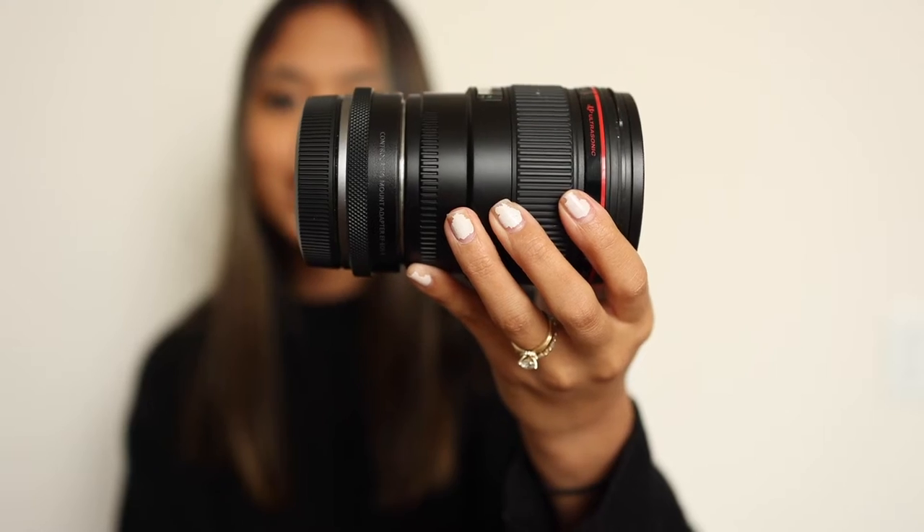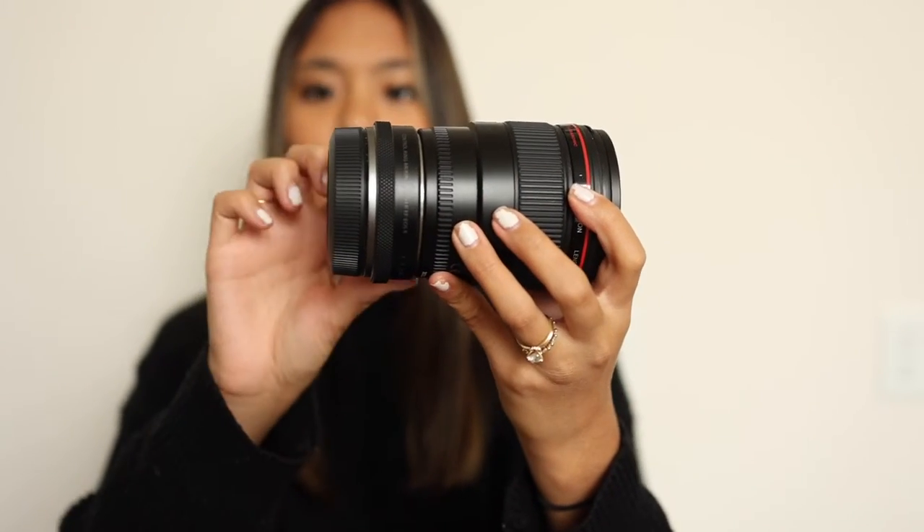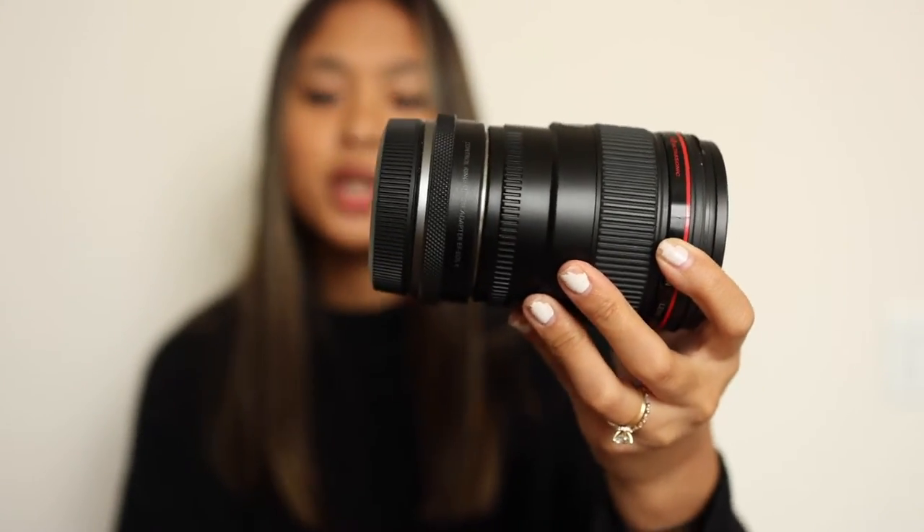Next is this 35mm 1.4 lens. It's an EF lens with an adapter because all my cameras are now mirrorless. It has the control ring adapter because I use the control ring for Kelvin. I keep a UV filter on all my lenses just to protect them. If I'm in a really tight space and want a lens that opens up more, I'll use my 35 instead of the 24-70.